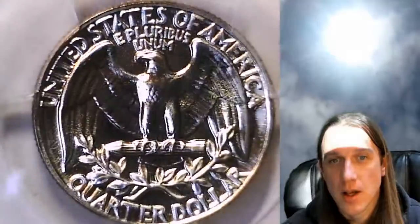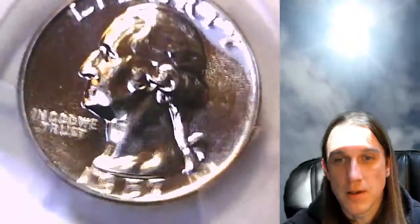Here on YouTube I have over 5000 PCGS coins, so feel free to enjoy watching all the videos of them.